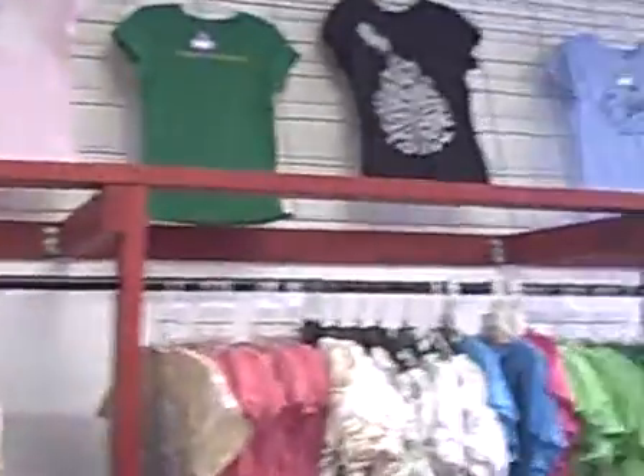And over here we have a bunch of girls' t-shirts. Most of them are between $13 and $15 — pretty cheap. And you got your skirts, some leggings. If you like Ed Hardy, those are pretty neat.